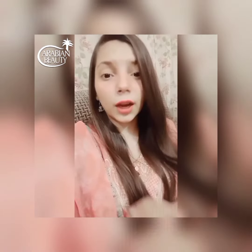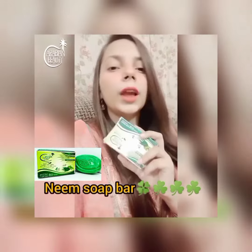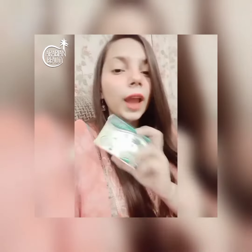Actually, I am buying every face wash because my skin is very sensitive and it is very dry. So I am using the Arabian Beauty soap bar.